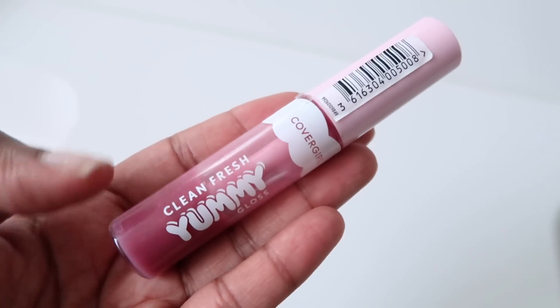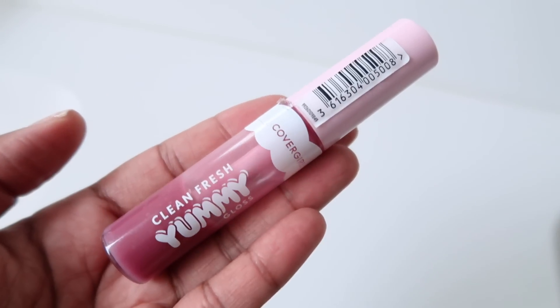We're going to jump right in with my outfit of the day. For the makeup, I did my everyday makeup look. The gloss is CoverGirl Yummy Gloss in the color lavender — it's like $10. You can get it at CVS or Target, I'll link it down below.